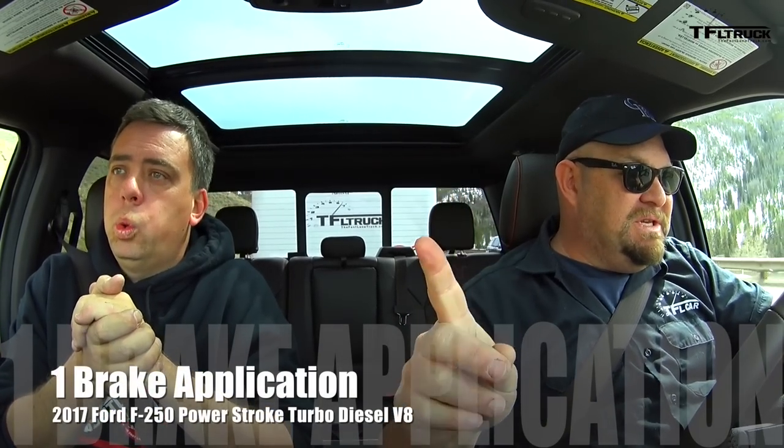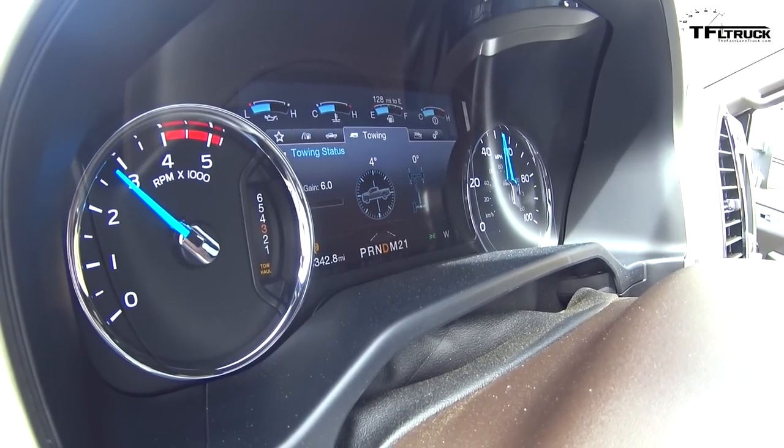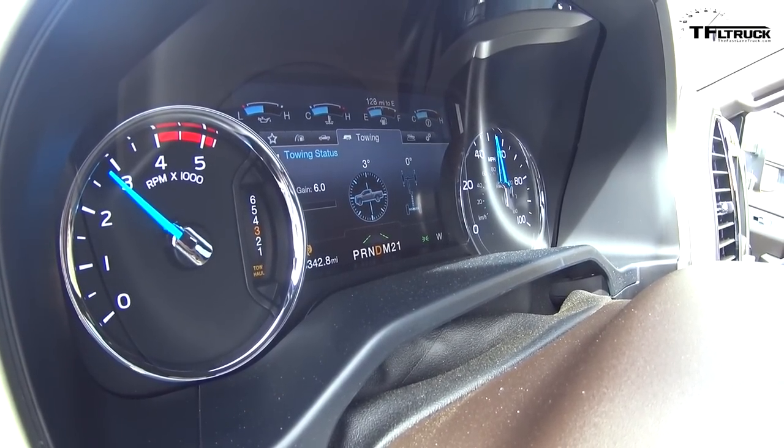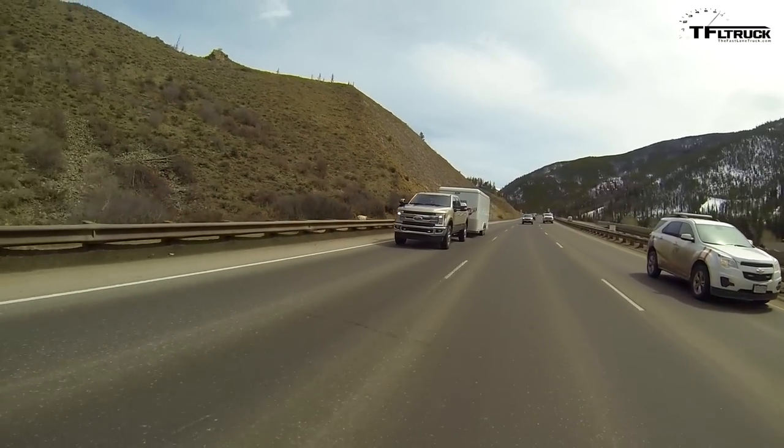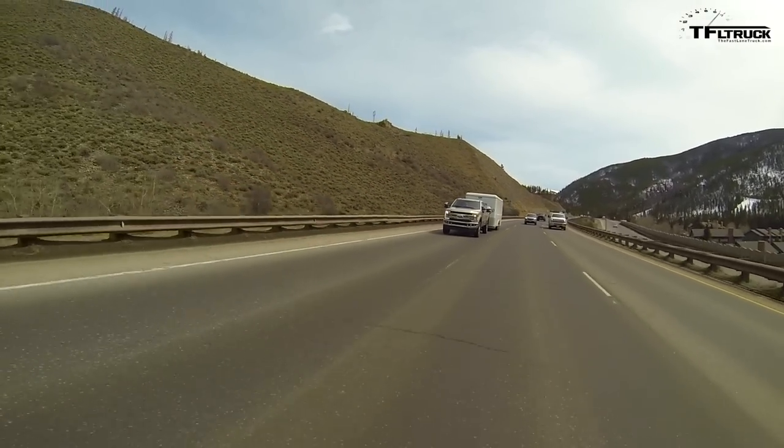We're basically at the end of the downhill. One brake application — just one. I'm still traveling at around 52 miles per hour, and there has been very little change. Gears remain the same; it dropped down to third gear and sort of sat there. Let's go up the mountain and see how the engine performs on the way up.